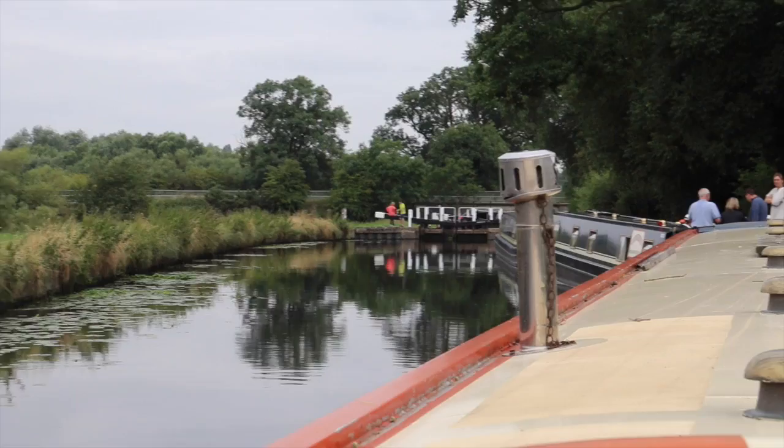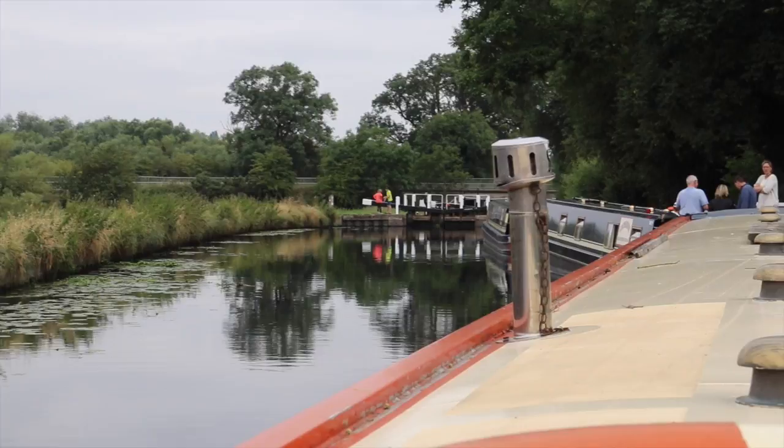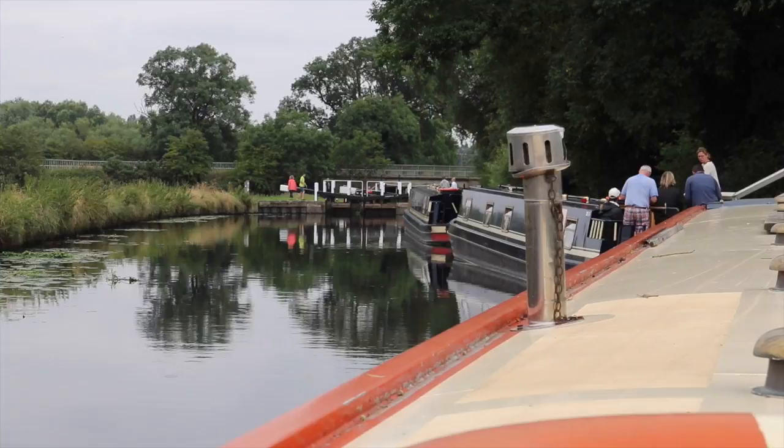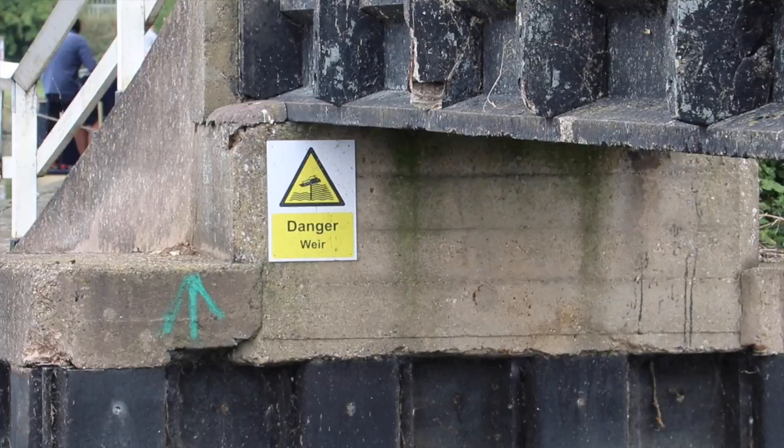A summer holiday lock - lots of people here, bit of a queue. I'm getting sucked into the weir, I'm getting very close to the bridge - sucking us in. Good job we can't fit under there.